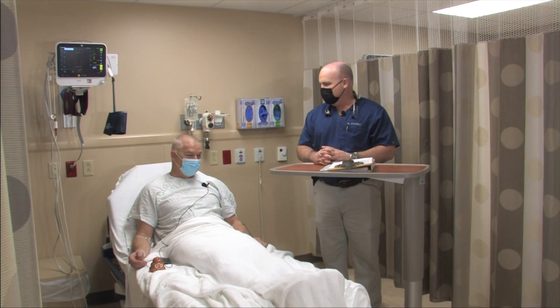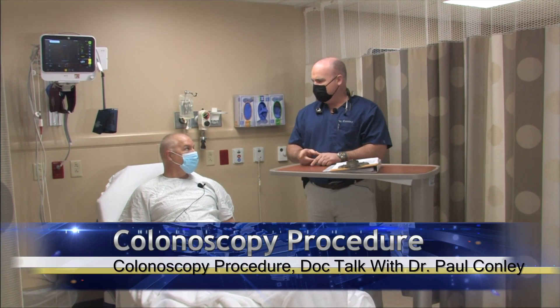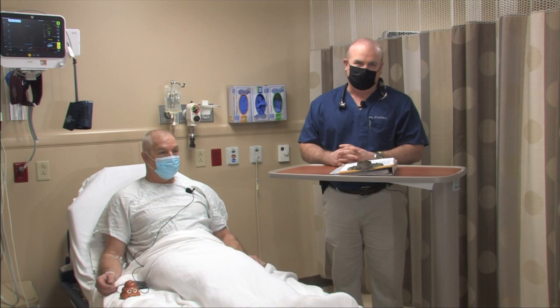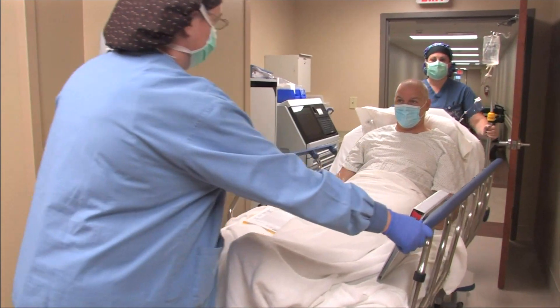That's what separates colonoscopy from other screening tests, because this is the only test in which we can actually evaluate the length of your colon. Without any further ado, you've went through the bowel preparation and had a light diet yesterday. We're going to take you from this holding area to our new endoscopy suite here at Plateau, and then we're going to actually perform a colonoscopy. You guys are not going to want to miss this, so stay tuned — we'll be right back. This is DocTalk with Dr. Paul Conley, brought to you by Plateau Medical Center.